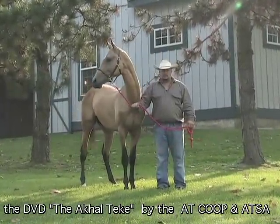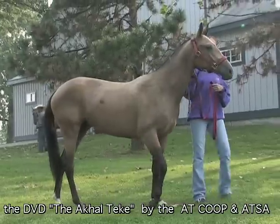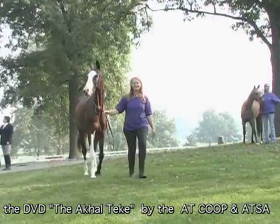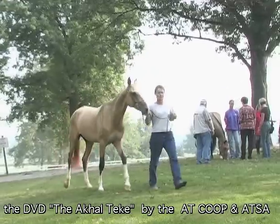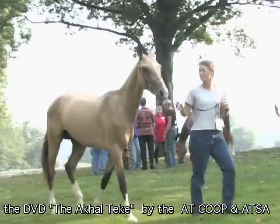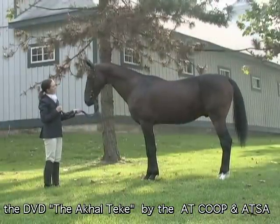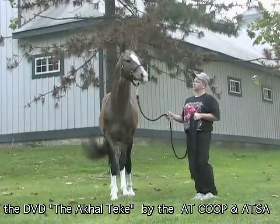Perhaps tempered and hardened by its desert roots, the Akhal-Teke has survived, although its low numbers in the world make it an endangered breed still today. But owners of this breed are among some of the most passionate about their breed to be found anywhere. Besides its historical significance, owners and breeders lavish high praise on the horse's intelligence, sensitivity, athleticism, elegant beauty and sensibility.